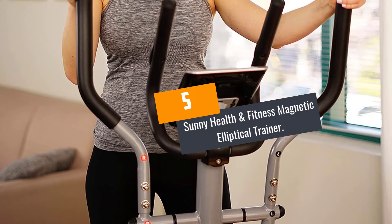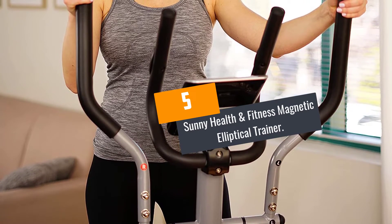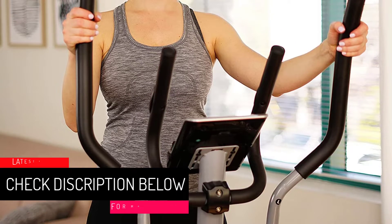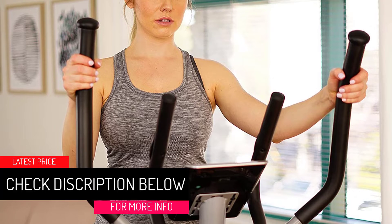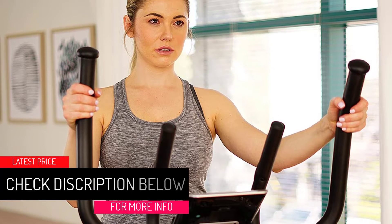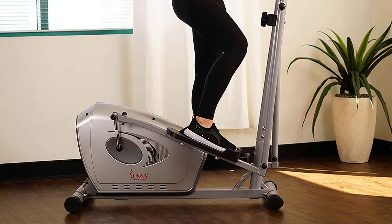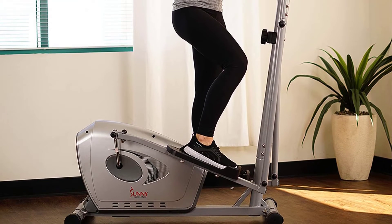At number 5: the Sunny Health and Fitness Magnetic Elliptical Trainer. Kicking off this review is this magnetic elliptical trainer that prides itself on large, anti-slip footpads, giving you assurance that you will remain safe on this bike regardless of exercise intensity. The trainer also has 8 adjustable resistance levels to help you easily customize your workout.